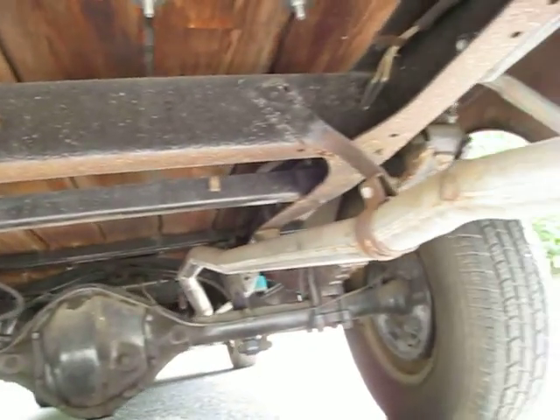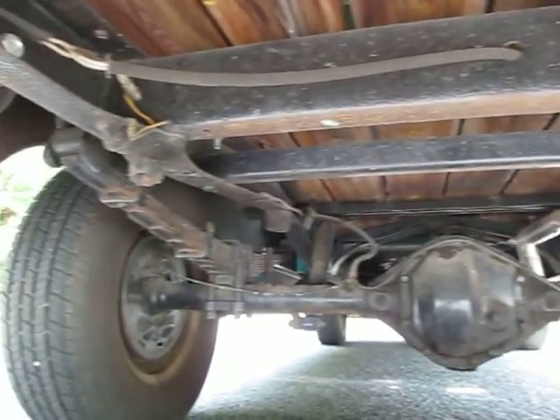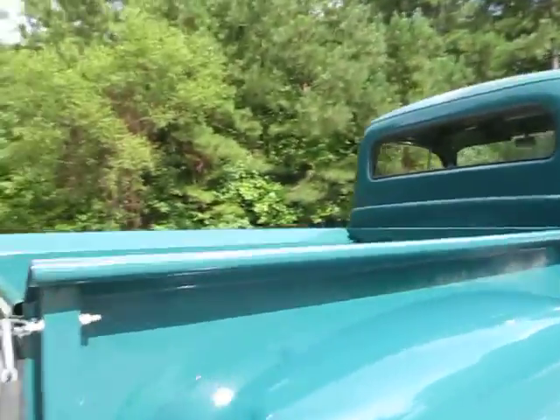Real quick, let me show you the inner fender wells. You're gonna see a little surface rust and stuff there but nothing major — that's all superficial. This is one of the more solid trucks I've had in a while. If you watch my videos or follow Peachtree Classic Cars, you'll know I'm picky about picking up rust-free trucks.